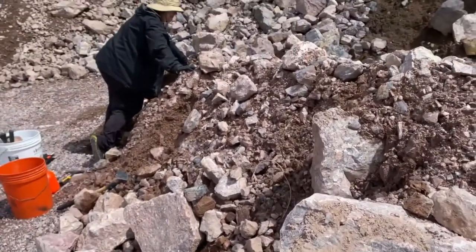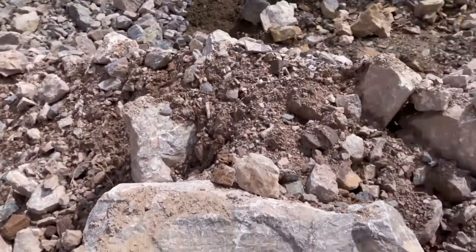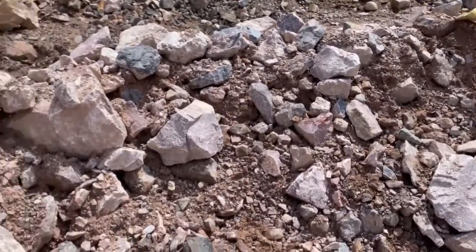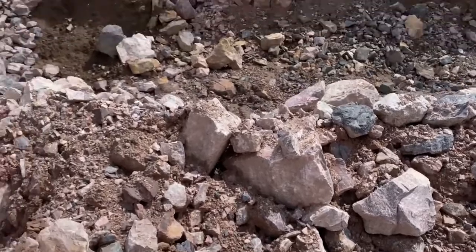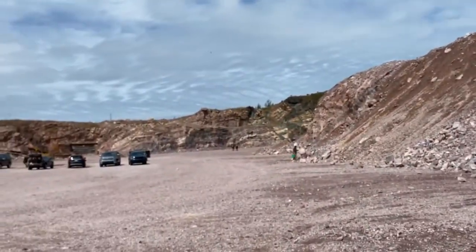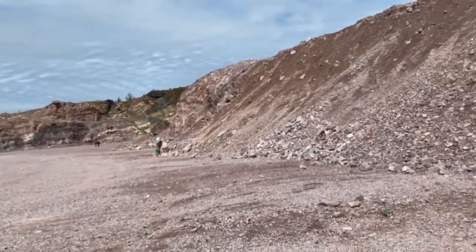We are in the pit and digging from what they call the riff raff, which is where they scooped a bunch off of the wall. We came down into the mine.